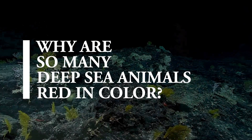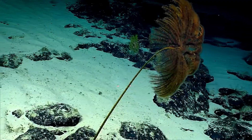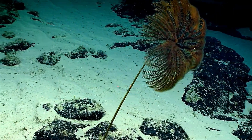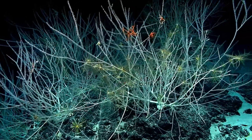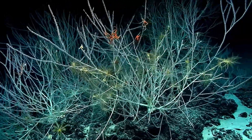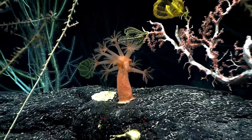Beneath the surface, the ocean changes. Here, light behaves differently than it does on land. As depth increases, colors begin to disappear. Not all light can travel far through water. Some colors fade quickly while others penetrate deeper.